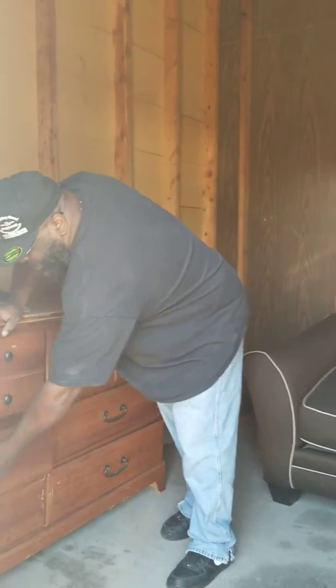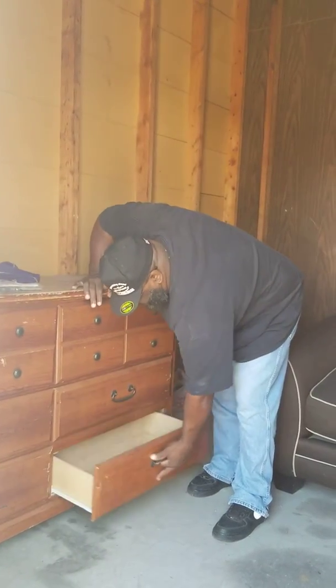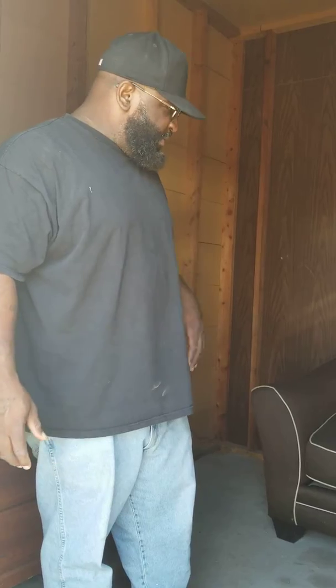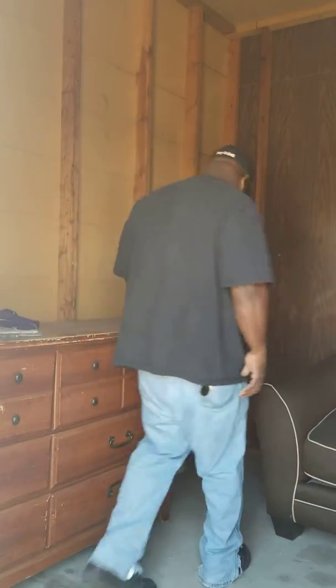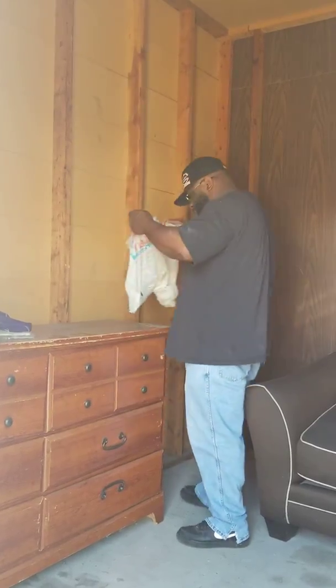This is the fun part of the gamble. This is our first unit. We just bought this because of the furniture, so we're gonna sell that real quick, get rid of it, and then fall to the next unit.